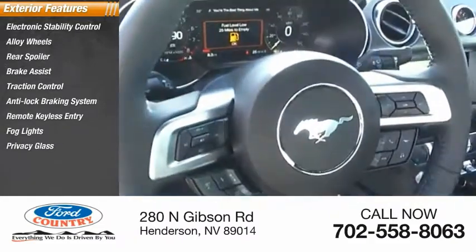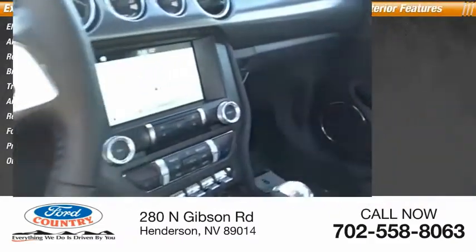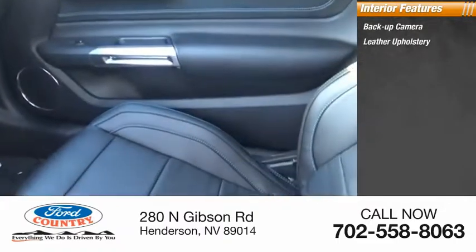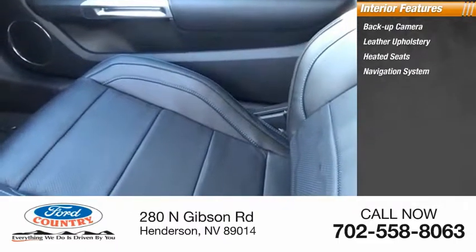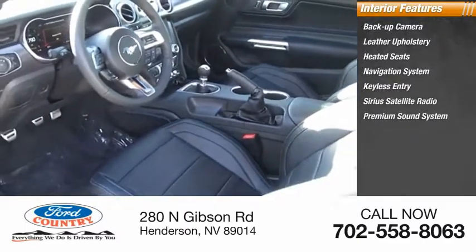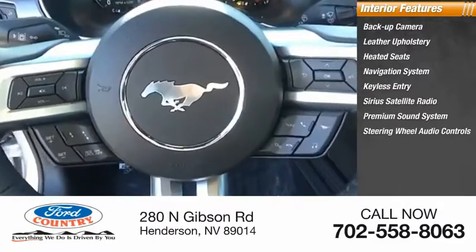Inside you'll find backup camera, leather upholstery, heated seats, navigation system, keyless entry, Sirius satellite radio, premium sound system, steering wheel audio controls, and MP3 player.